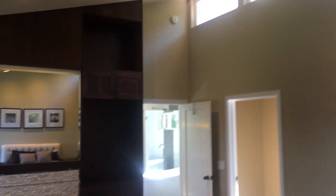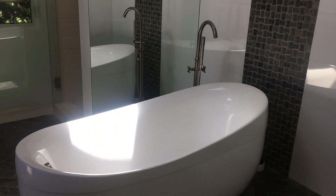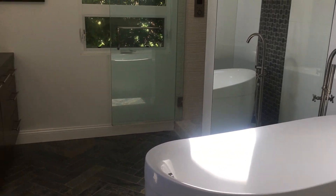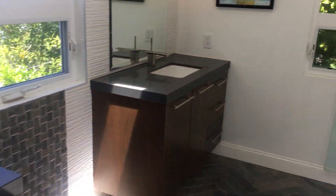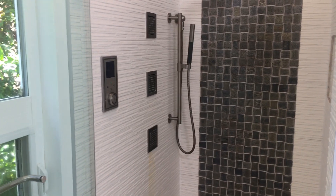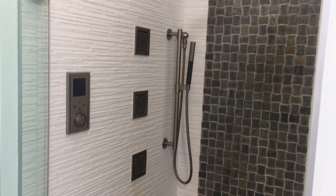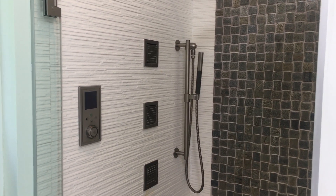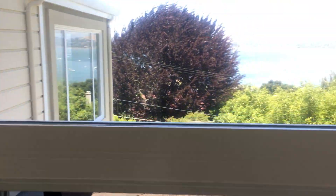We'll go into the master bath, which is really amazing. There's a gorgeous soaking tub — everything's been redone really nicely. There's a double vanity and a stand-up shower with lots of different spouts, a rainfall shower head, and massage shower heads.